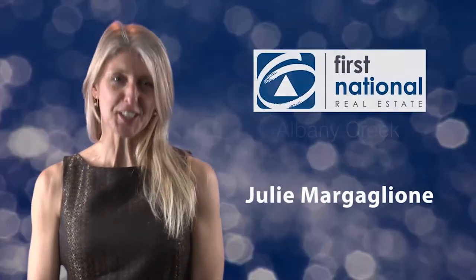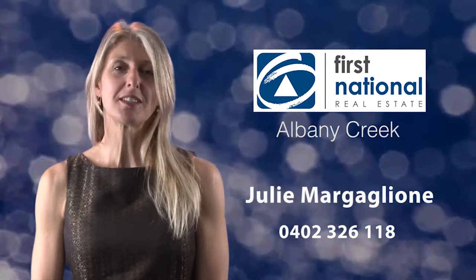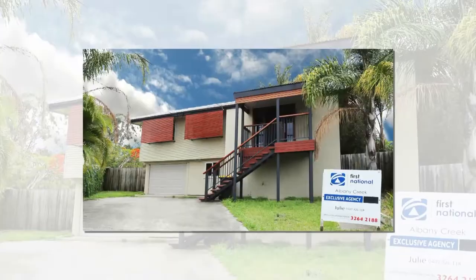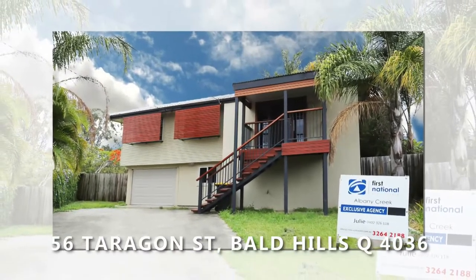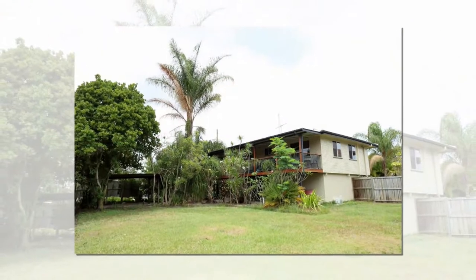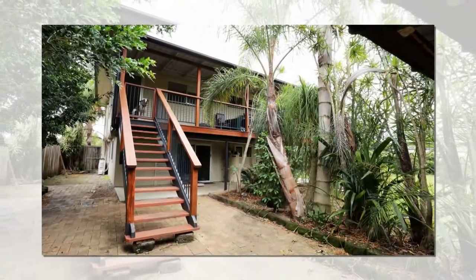Hi, I'm Julie Margaglione and I would like to show you my client's property, which is now available to purchase. This is 56 Tarragon Street, Ball Hills. Sitting on a 670 square metre block, this spacious, high-set home is ideal for any family.